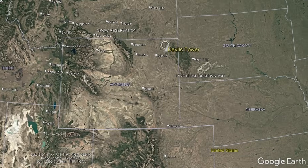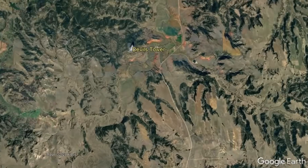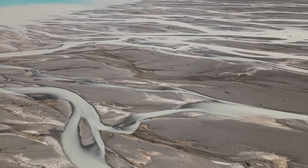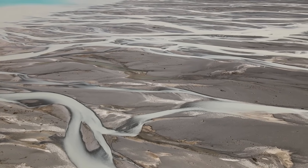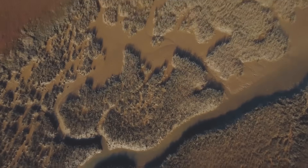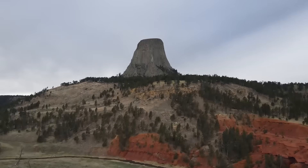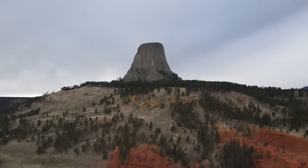Devil's Tower is located in the northeast corner of Wyoming, where it is only 28 miles from the southern border of Montana. Before Devil's Tower was created, the area was a near-coastal environment during the Triassic period, approximately 220 million years ago. Over the course of many subsequent millions of years, large volumes of sand and other fine particles were left behind. These particles later cemented together to create various sedimentary rocks forming the surrounding landscape.